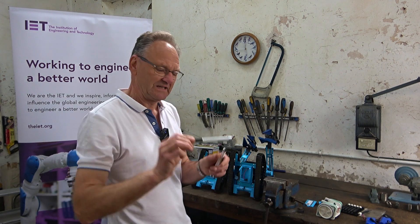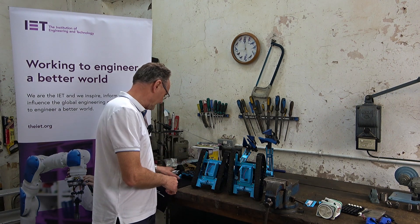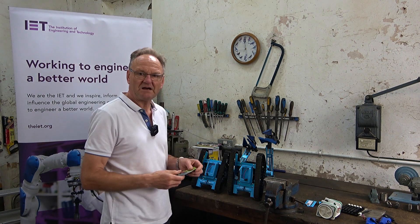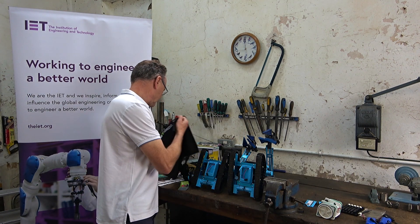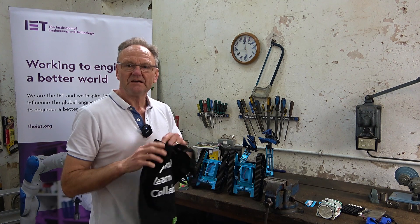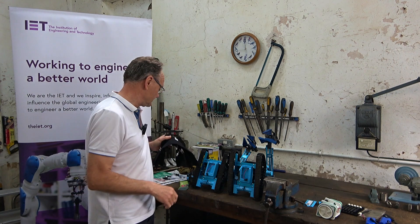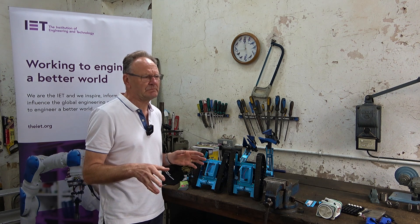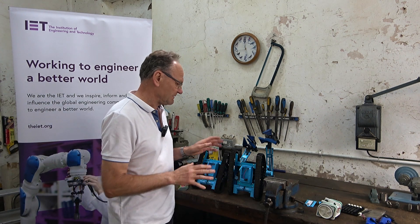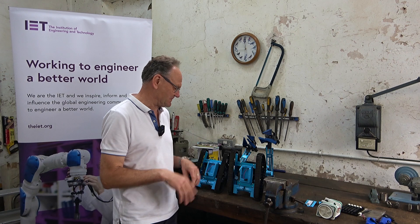The pens say 'IET network, learn and collaborate.' We've got bookmarks and magnetic bookmarks we can give away, and bags. Really the whole name of the game is just to get people curious and interested in engineering. The practical side of it for us volunteers — and we'll probably have five or six volunteers on the stand this coming Sunday — is getting the stuff ready, which I'm trying to do now.